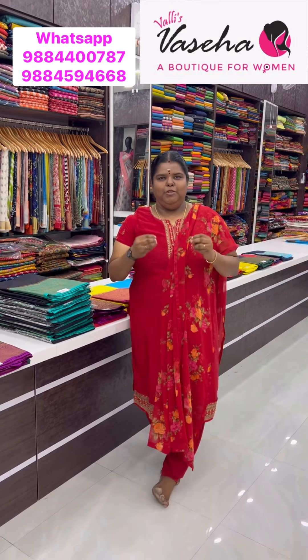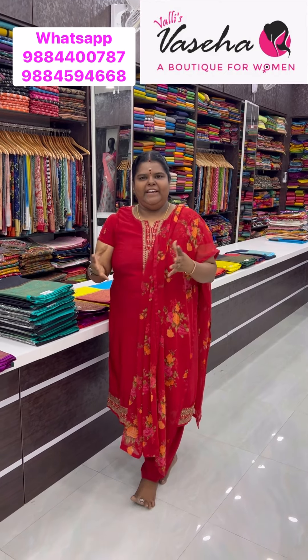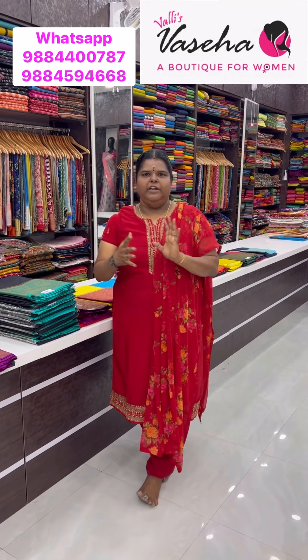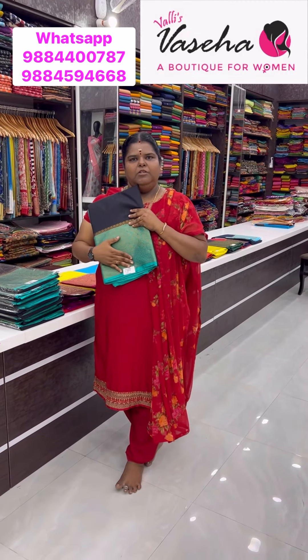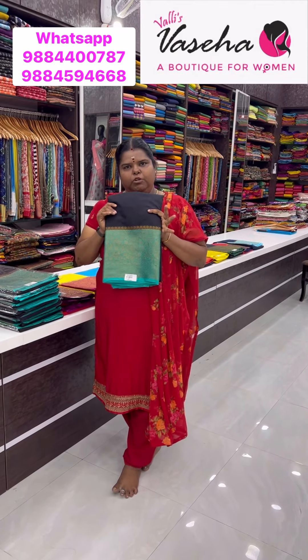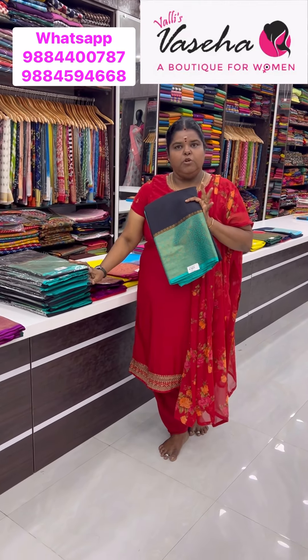Today we have a semi-dupion soft silk Banarasi saree. This is one of our most selling products in the shop online, with very good feedbacks. Almost more than 1000-2000 sarees have been sold out, especially this black with blue shade. More than 500-800 sarees sold out, with around 30-50 pieces selling every week. It has been sold out for the last 6 months, so this time we have restocked with more colours too.